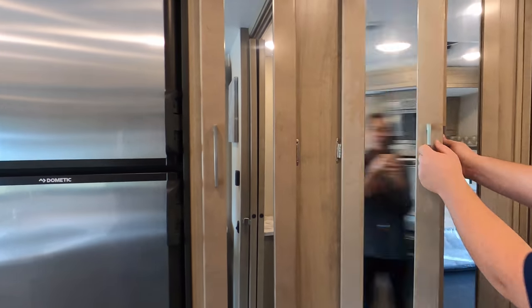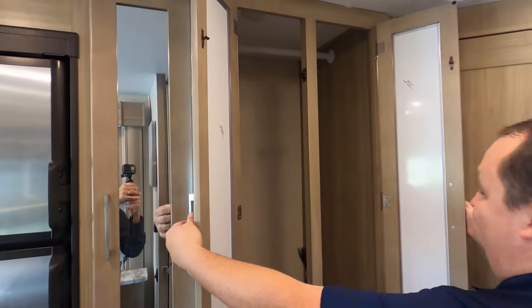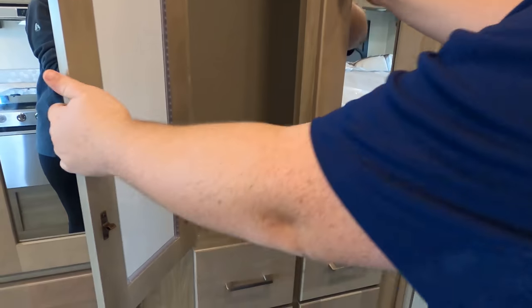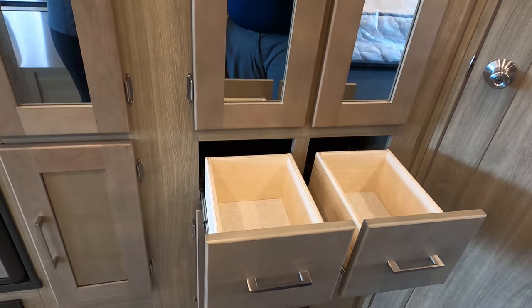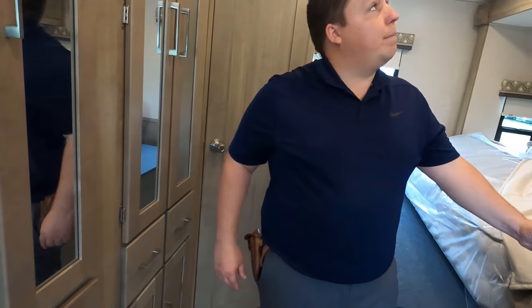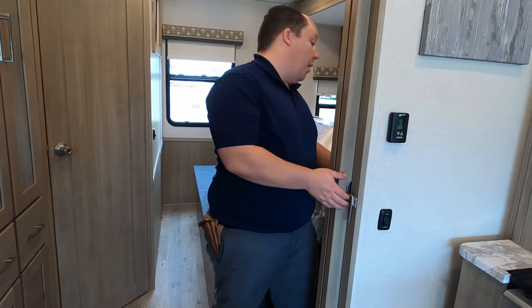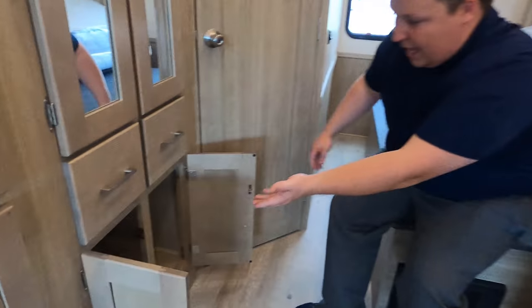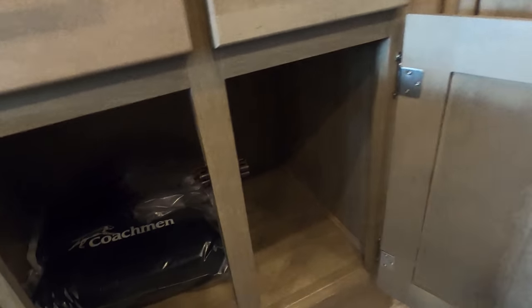Let's show the wardrobe. Wow, that is big and deep. Nice wardrobe — there's a double door and double drawer, then a cabinet underneath. And the pocket door gives you privacy between the bedroom and living room area.